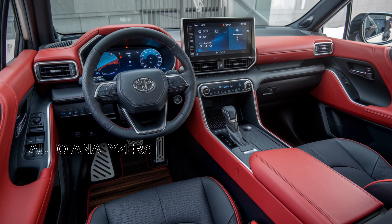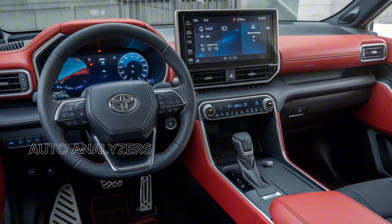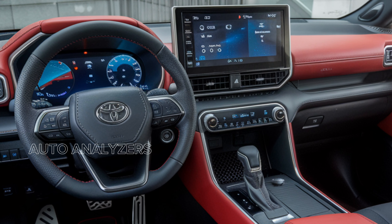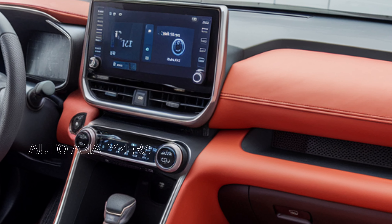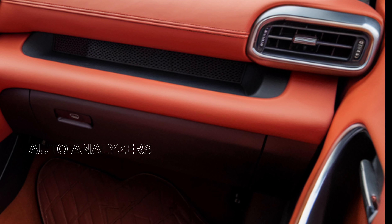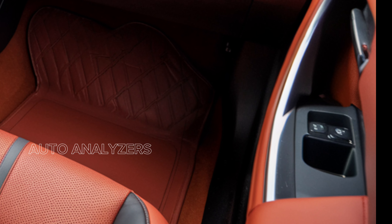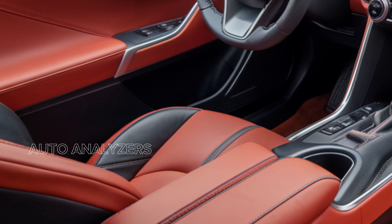Stylish alloy wheels and a variety of vibrant paint options allow you to personalize your Cross to match your taste. Step inside and you're greeted by a spacious and attractive interior. The cabin is designed to offer maximum comfort and convenience, with premium materials, a panoramic sunroof, and advanced climate control making every ride a luxury experience.